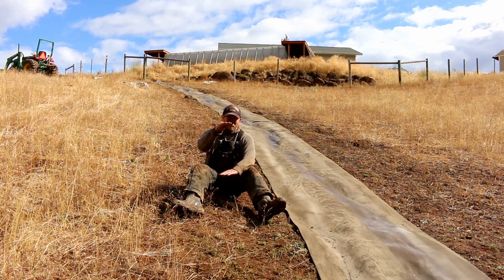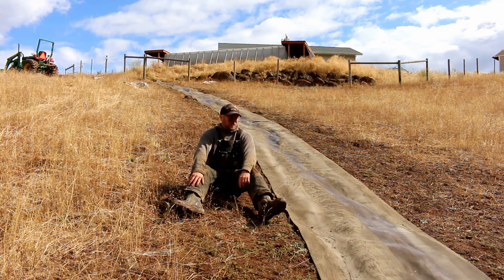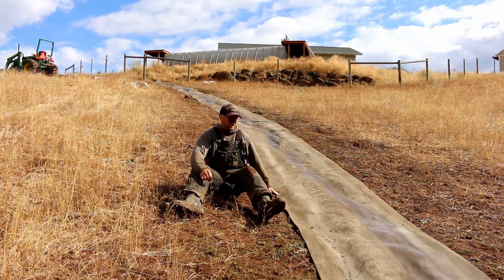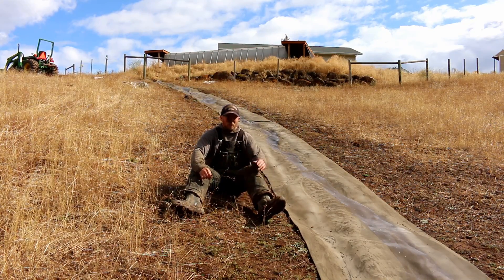Those trenches — some of them were about a foot deep, and that was a real problem. They just kept getting deeper and deeper. This will significantly help with that. The biggest concern I have is just on this one, and I can fix it — I just have to get a shovel and shovel dirt over the lip.